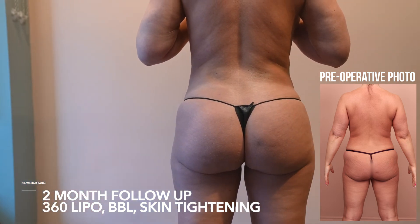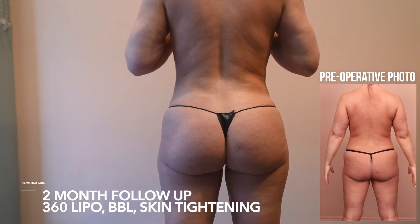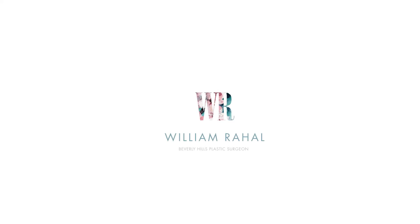At first she said her buttock had a different zip code, but luckily at two months it's now within the same zip code. Thanks so much for watching.